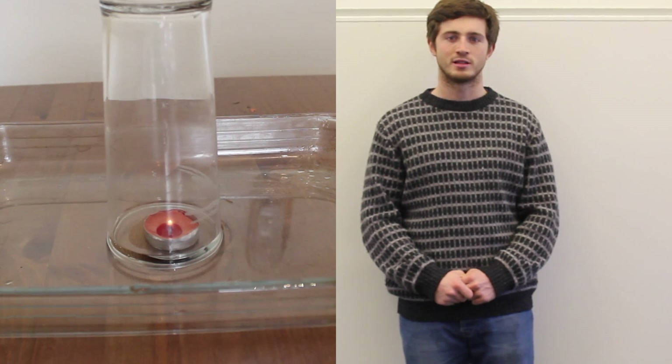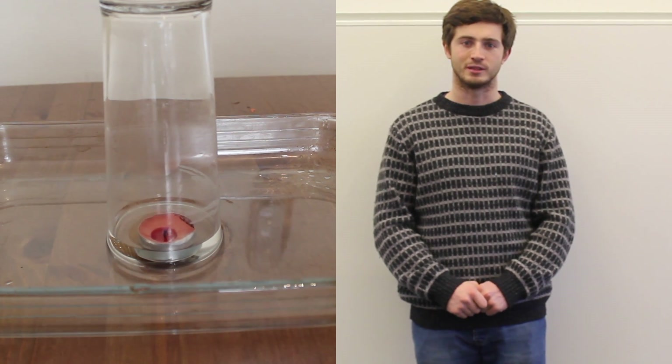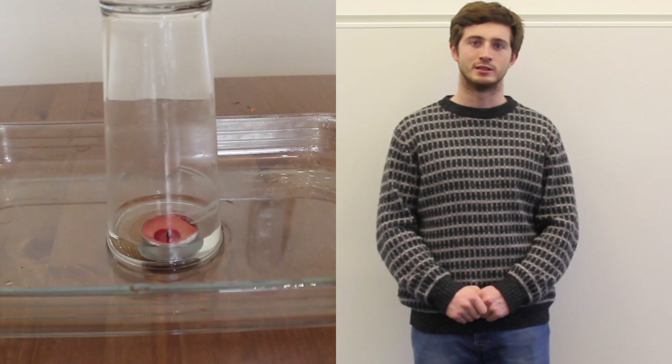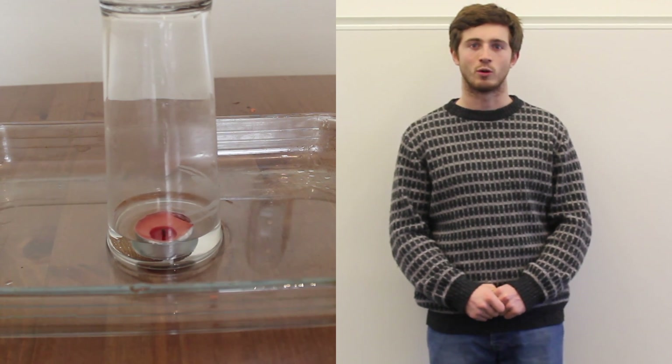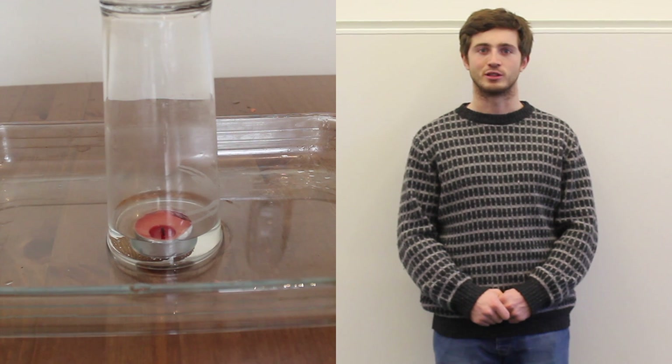As the candle burns the oxygen inside the glass, the atmospheric pressure forces the water upwards inside the glass, causing what looks like the water lifting up. What is actually happening is that the pressure is just equalizing out.